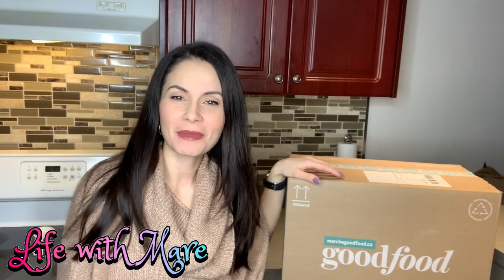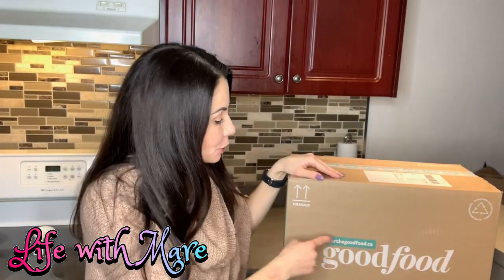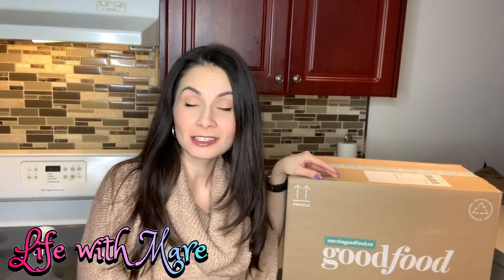Hey guys, welcome to Life with Mayor. Today I have a Good Food grocery box. If you guys remember a couple videos back I did a Hello Fresh one — I'll show you guys what that one looks like and send you the link. What I'm going to be doing today is comparing the Good Food grocery box with the Hello Fresh grocery box.